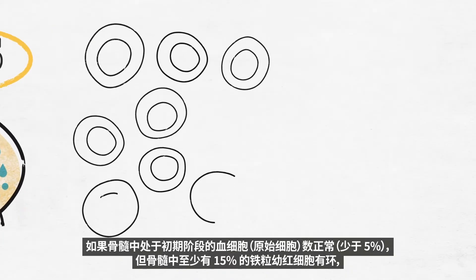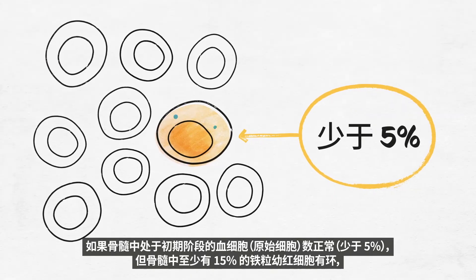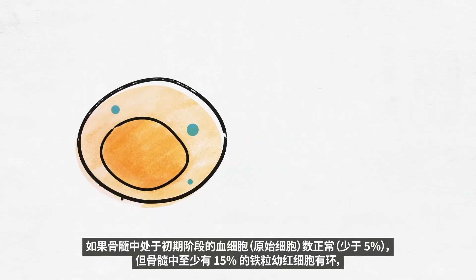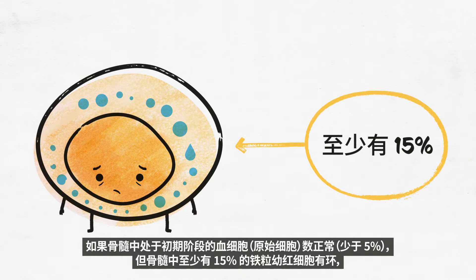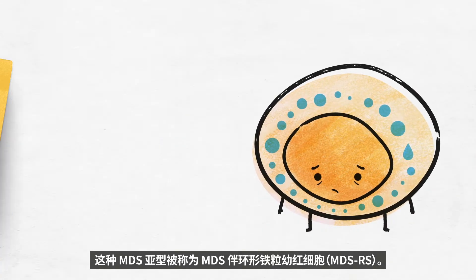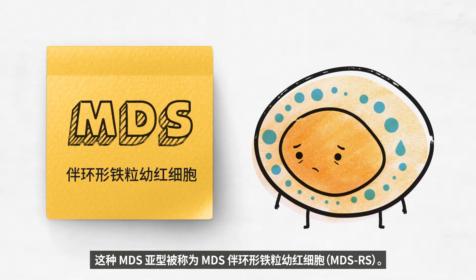If there is a normal number — less than 5% of very young blood cells, blasts, in the bone marrow — but at least 15% of the sideroblasts in the marrow have rings, this MDS subtype is called MDS with ring sideroblasts, MDS-RS.